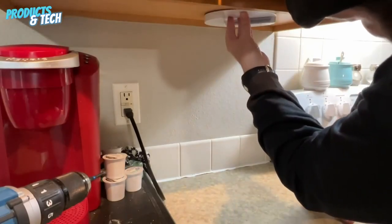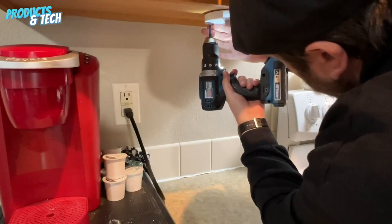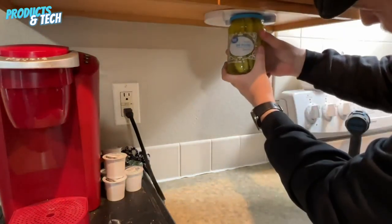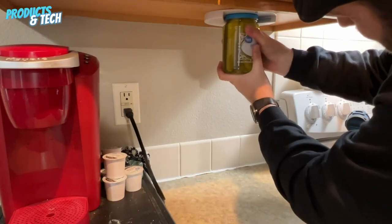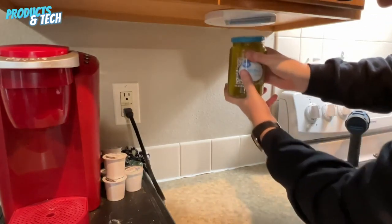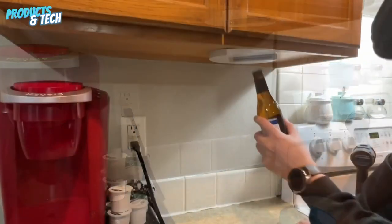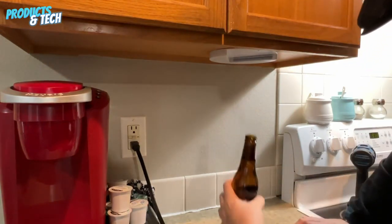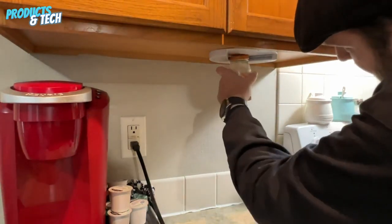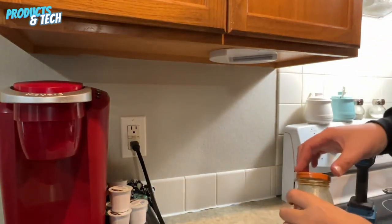Robotic Jar Opener. The Robotic Jar Opener steps into the limelight, offering a solution to the age-old struggle of opening stubborn jars. As we put it to the test, it becomes evident that this gadget means business. With precision and power, it successfully unscrews even the most tightly sealed jars. Its practicality and efficiency leave us thoroughly impressed, resulting in a well-deserved perfect rating of 10 out of 10 for its exceptional performance.